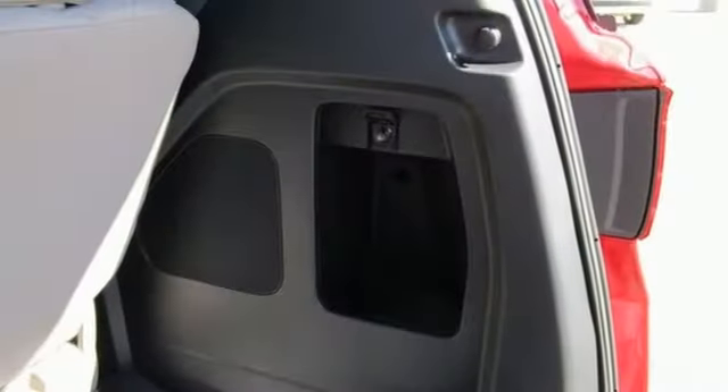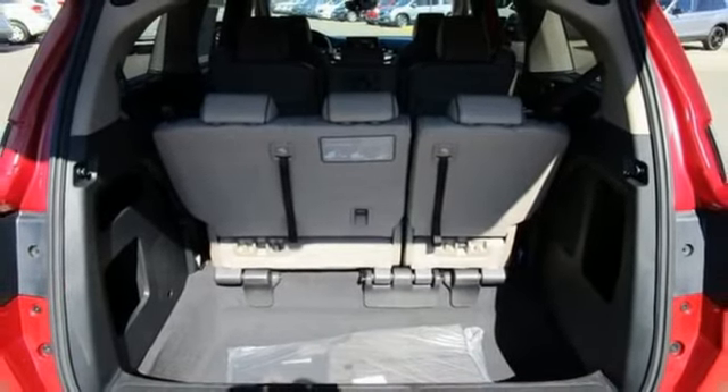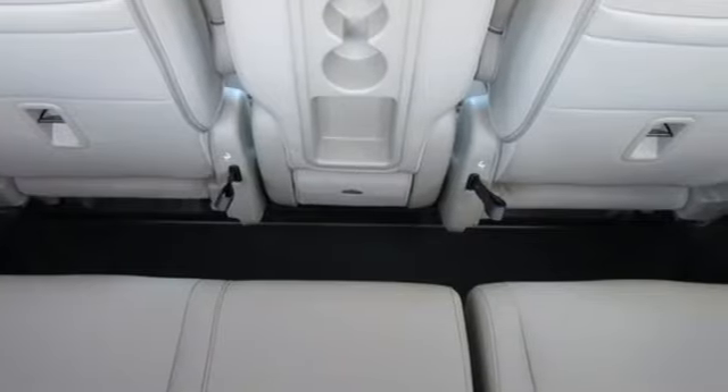Memory exterior door mirror settings, entertainment system with Blu-ray and digital media, hands-free liftgate, gas pressurized shocks, and V6 engine.